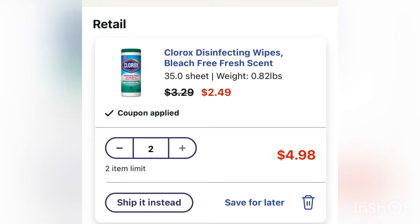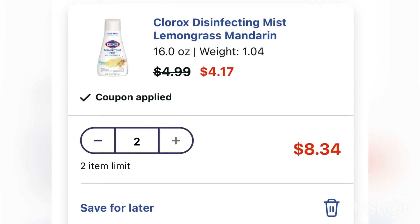First we are going to go ahead and click on two of these Clorox disinfectant bleach wipes. They have to be at least the 35-count. They are on sale at Walgreens this week for $2.49, so we're going to grab two of those making our total $4.98. Then we're going to go ahead and grab two of these Clorox disinfectant mists — the refills, because the refills are cheaper than the one that has the handle, at $4.17. I'm going to grab the refill because it's cheaper. Two of those at $4.17 will bring us to $8.34.